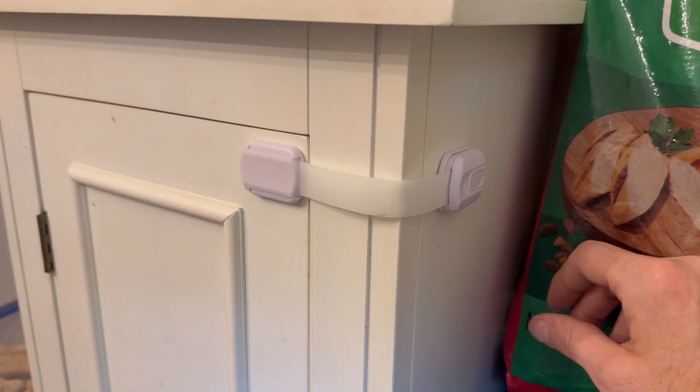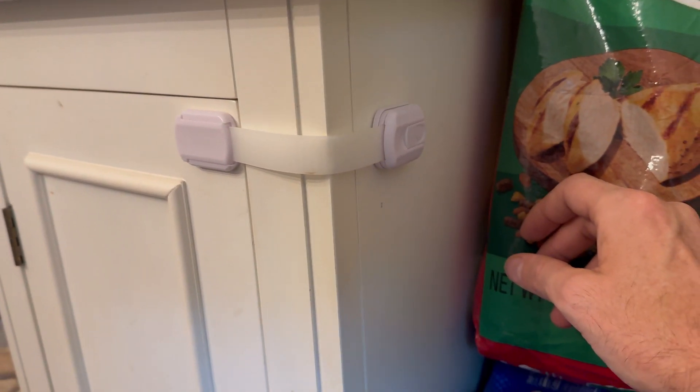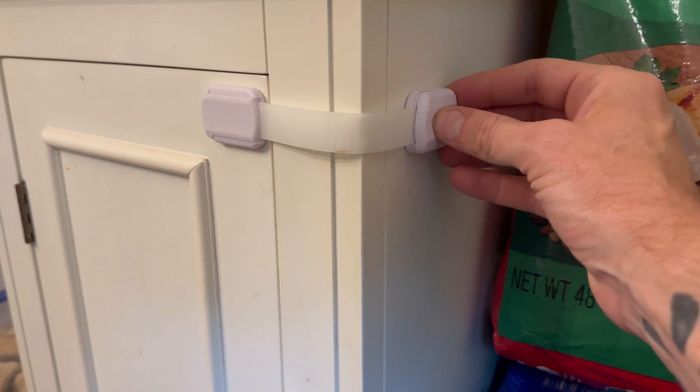You have your little adhesive here on the back — you pull this backing off. Let me show you where I have one set up to keep the kids out of the cabinets. It's amazing. You can see here we have this on our cabinet, and he loves to get into this cabinet.